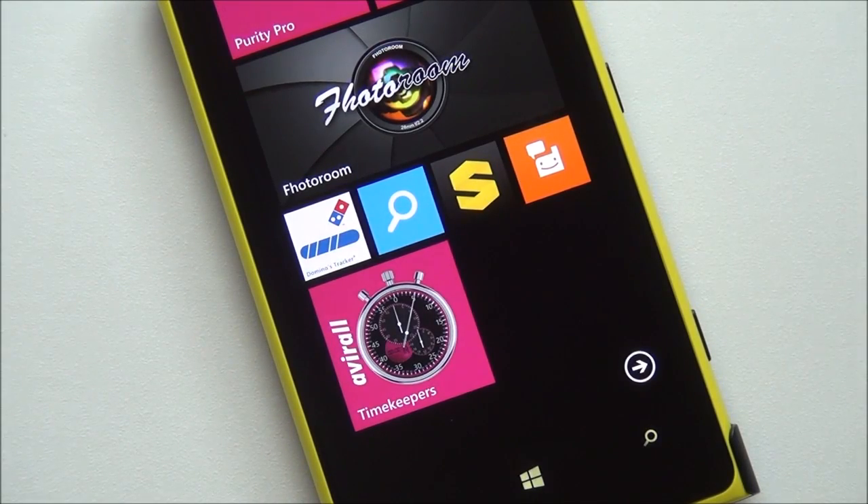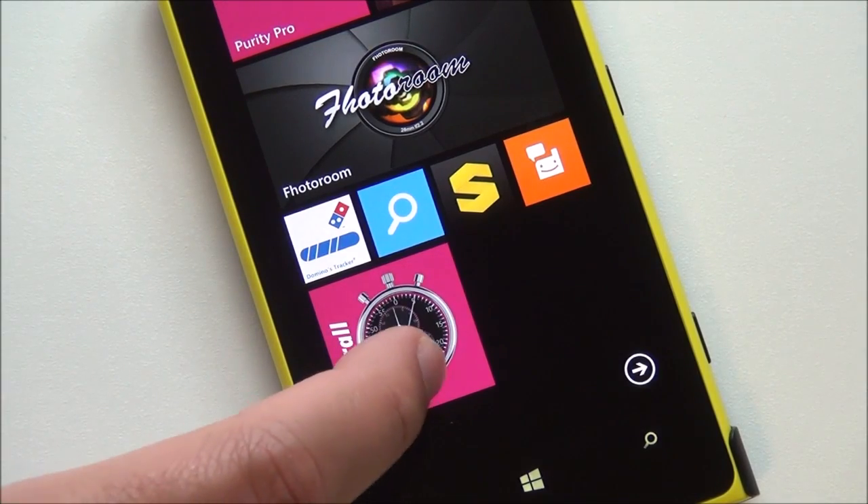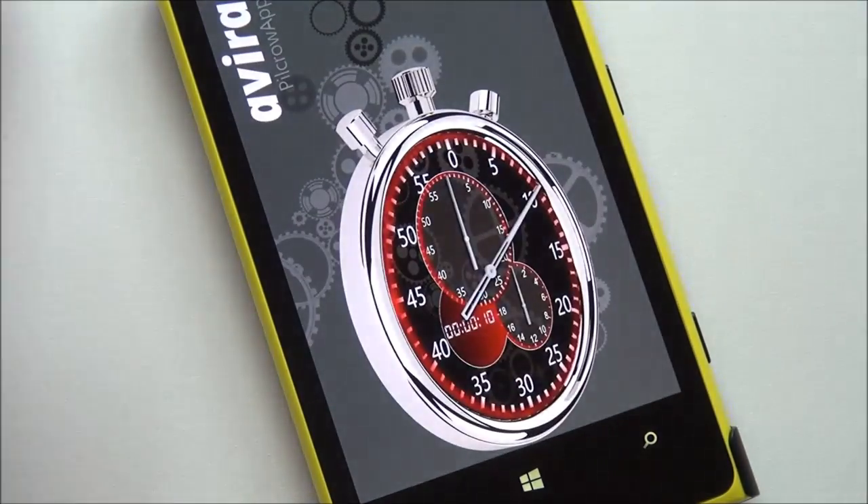Hey everybody, Daniel Rubino here with Windows Phone Central. I'm just going to give you guys a quick look at Avril — I believe that's how you pronounce it. It is a stopwatch, chronos, whatever euphemism you want to use for a time app for Windows Phone 7 and 8, and it is arguably one of the best applications I've ever seen.